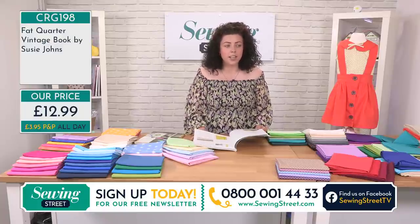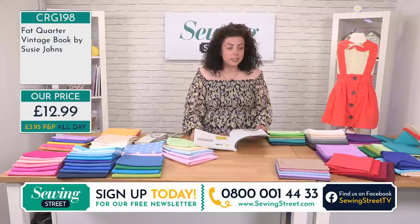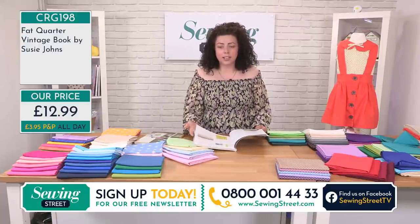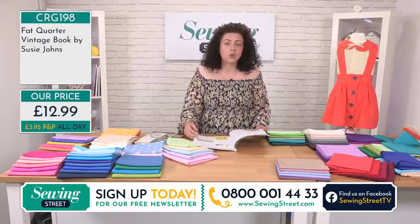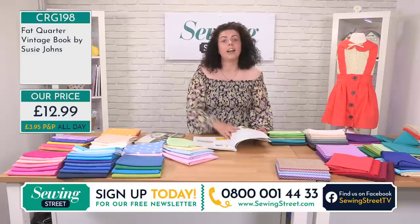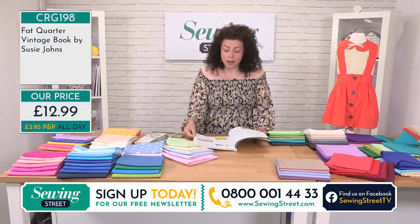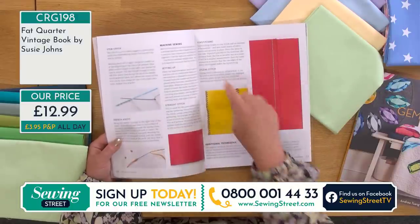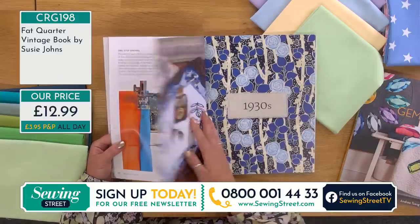Sewing and craft are everywhere at the moment — there are lots of programmes about them. I think people are using it as a form of relaxation. Sewing has a very industrial history, but we're thinking of it in a more mindful way, enjoying that process of making something. It's a great feeling when someone asks about your outfit and you can say 'I made it' — that sense of achievement is just great.